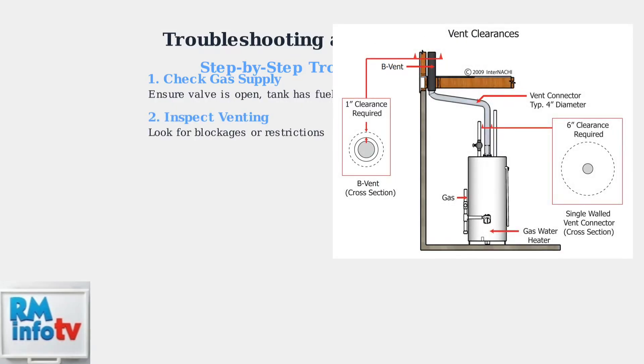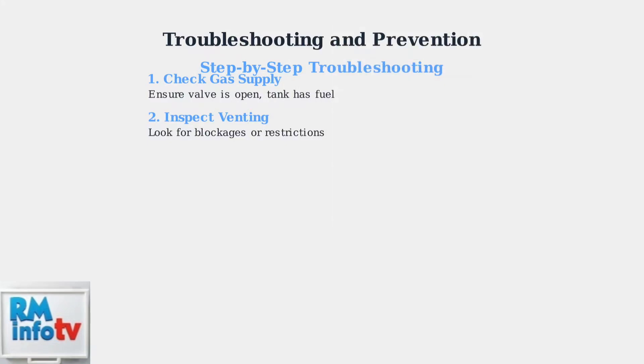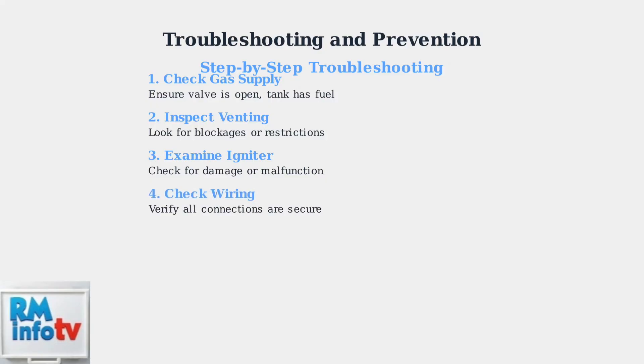Next, inspect the venting system. Blocked or improperly installed vents prevent proper airflow needed for ignition. Check for obstructions in the vent pipe. Examine the igniter for any visible damage or wear — the igniter creates the spark needed to light the gas burner. Check all wiring connections to ensure they are properly connected and secure.